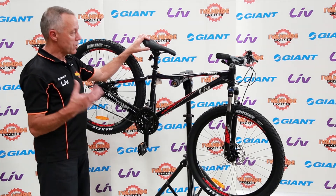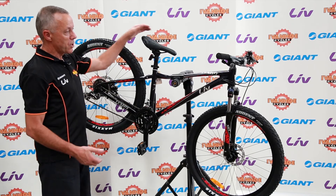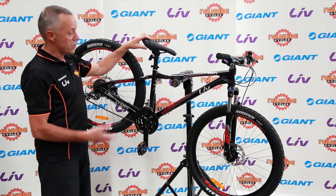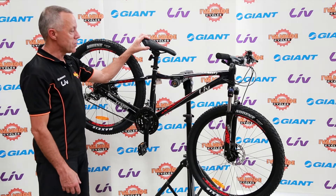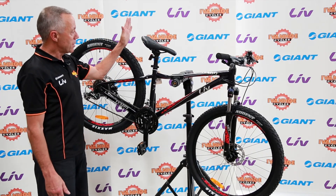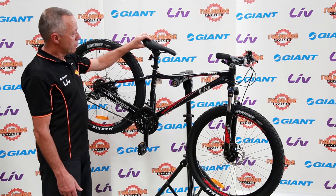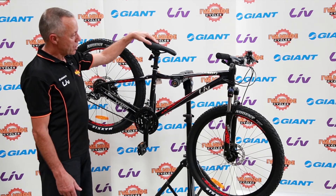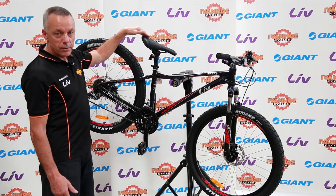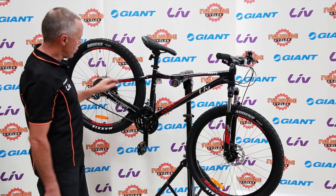It probably won't suit everyone, but it certainly suits most women. The most commonly changed item on most bikes is the saddle, because we all have different preferences depending on our weight and riding experience. But the saddle on this bike is excellent — the newer ones are reasonably soft, have a nice shape, and have a channel down the centre to relieve some pressure. So it's a nice saddle on a nice bike, in a beautiful purple colour.